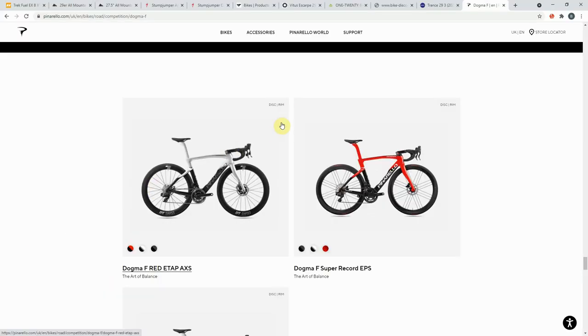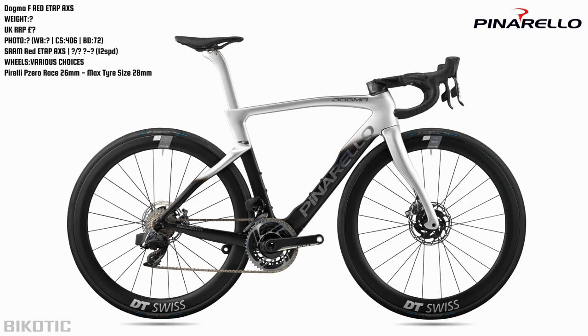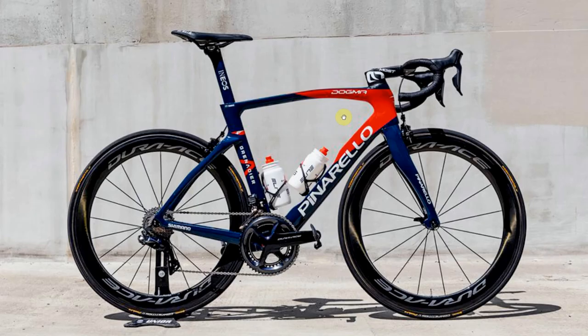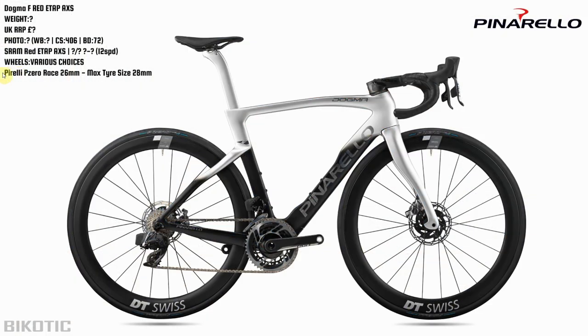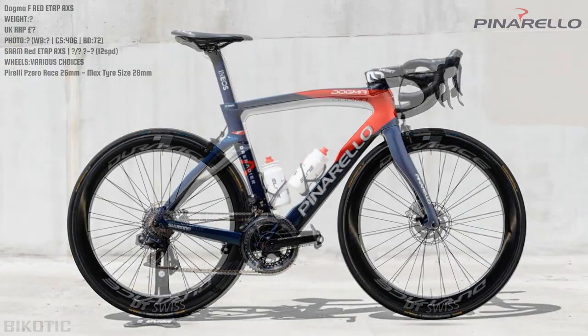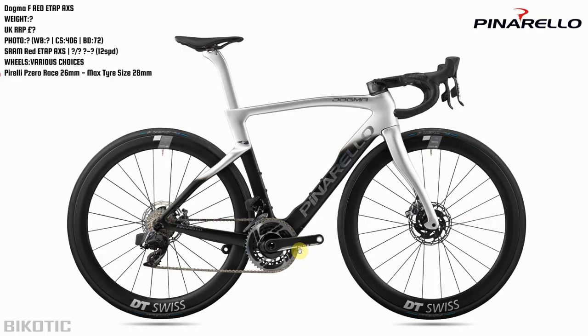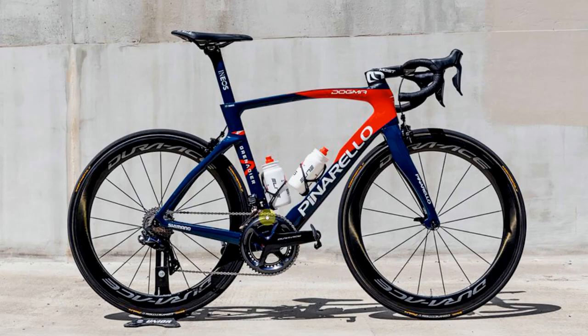So this is the disc brake version, and on the website it definitely talks about a rim brake version, but if you try and click on it the only one you're going to see is the Dogma Fred disc brake version - you can't click on the rim brake one. The only picture I could find of it was one which I believe is Geraint Thomas's race bike, because obviously INEOS used the rim brake version in the Tour de France. Fading between the two, it's quite a different size so it's hard to compare. Maybe it's because SRAM don't make an eTap AXS rim brake version of this groupset, and presumably Pinarello are waiting for the new Dura-Ace to be released by Shimano. So we'll have to wait until that comes out before we see the rim brake version - that's my guess.